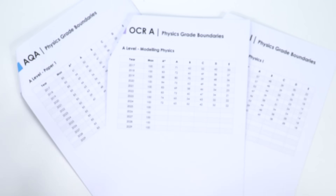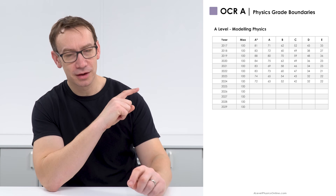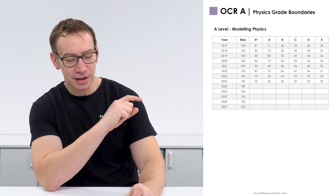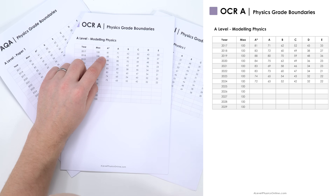We're going to look at OCR A first. We found that in 2017 — the first year that students sat the exams for this specification — the grade boundaries were relatively low, and that's replicated with AQA and Edexcel as well. In the first year the grade boundaries were relatively low because it was a different format of exam paper, so students couldn't really prepare for it that well. Looking at OCR A paper one, the modelling physics paper, and just looking at A-stars: in 2017 you needed 81.